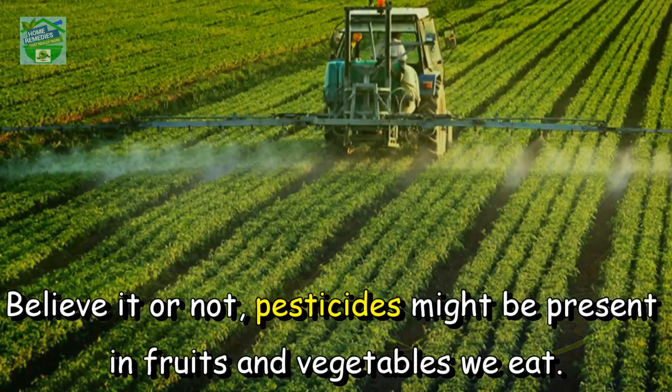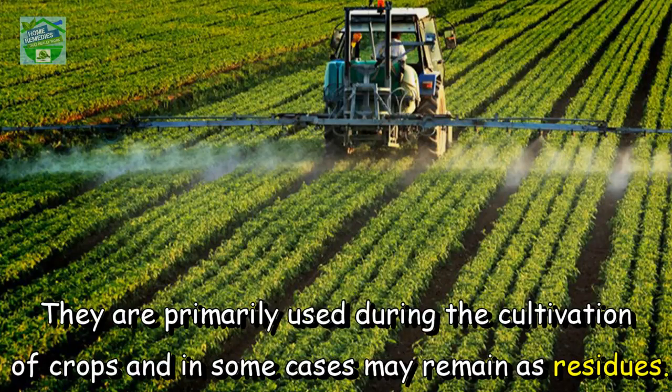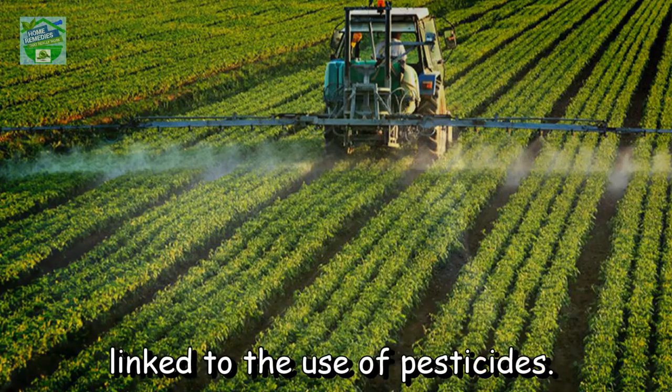Believe it or not, pesticides might be present in the fruits and vegetables we eat. They are primarily used during the cultivation of crops and in some cases may remain as residues. Nowadays, people are becoming increasingly aware of the health concerns linked to the use of pesticides.